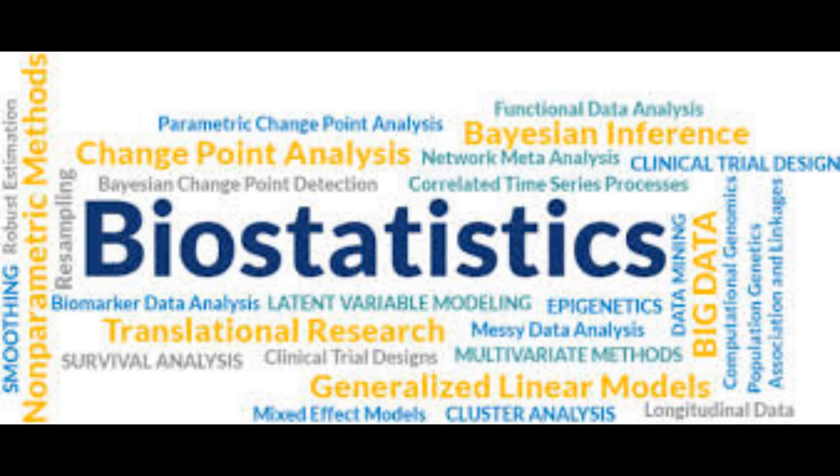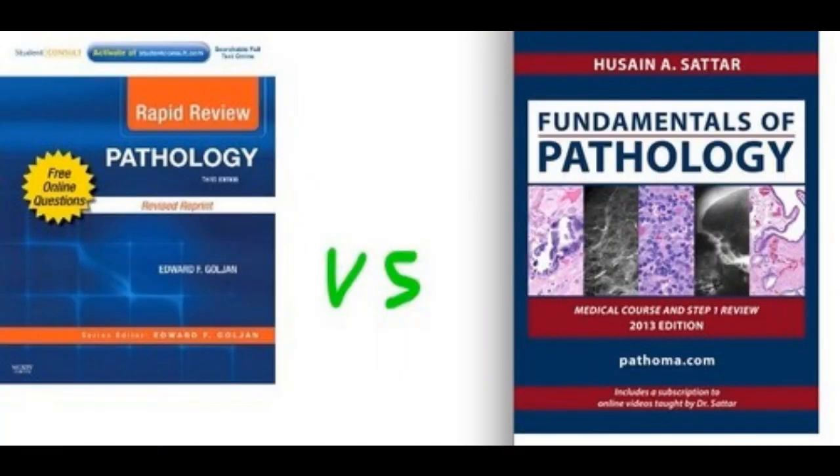For biostats I used UWorld's 70 or 74 questions, which were really helpful. For ethics I used Conrad's hundred cases, which were really helpful as well. For pathology I was confused whether to do Pathoma or Goljan. Goljan was a new book at that time and not many people knew about it. I surveyed some polls and people were more inclined towards Goljan, so I started with Goljan and I'm glad I made that decision, although I also watched the Pathoma videos.